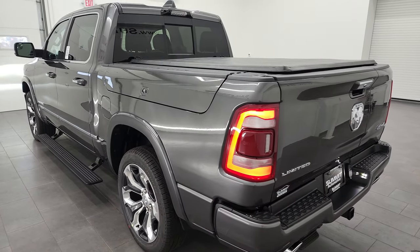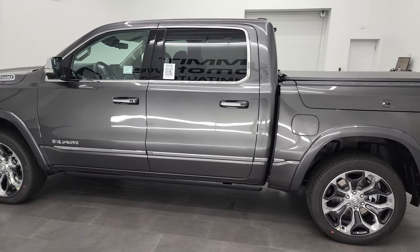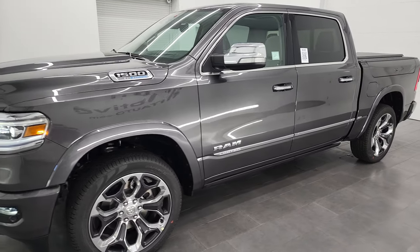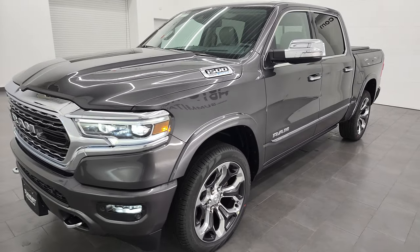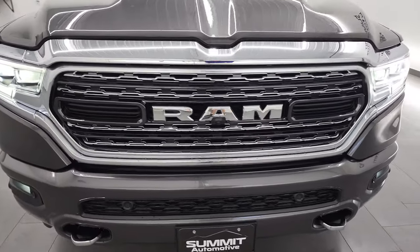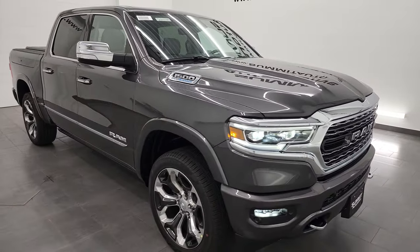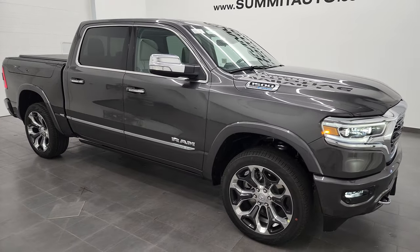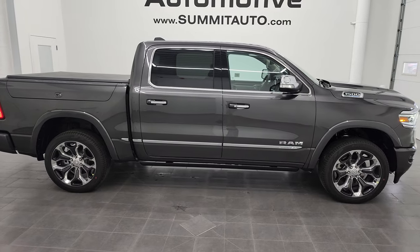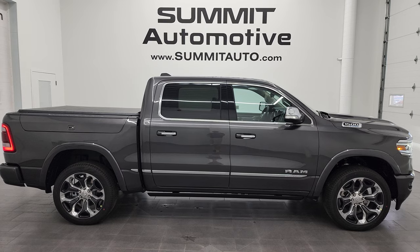I'd personally like to thank you for checking out the video today. Hopefully from this HD video you've been able to get a really good idea of the 10th Anniversary Edition on the Ram 1500 Limited package — check out the Granite Crystal, the options, the window sticker. If you want to see more pictures of this truck or one of our other 500 new and used cars, trucks, SUVs, minivans, Wranglers, half tons, three-quarter tons, one tons — you name it, we've got it. Go to summitauto.com.